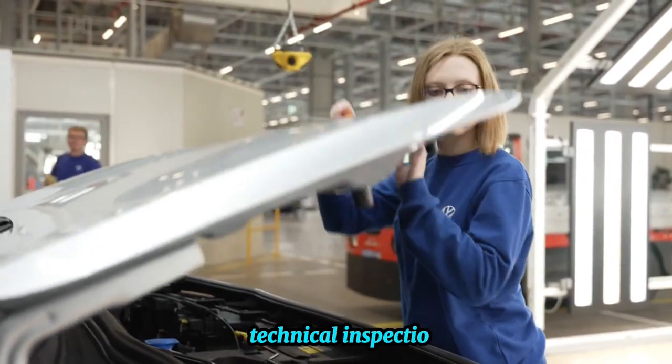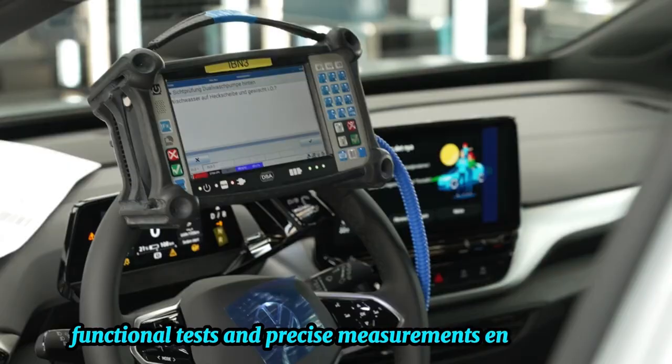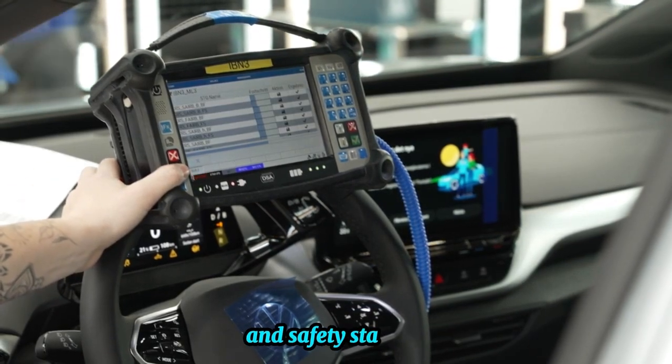Technical inspection: visual checks, functional tests, and precise measurements ensure engine, electrical, and fluid components meet operational and safety standards.